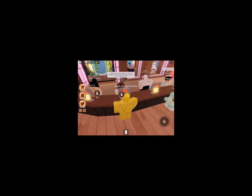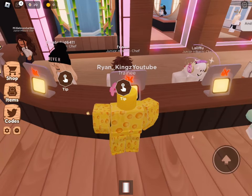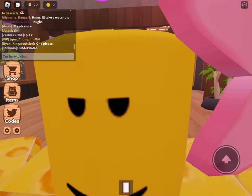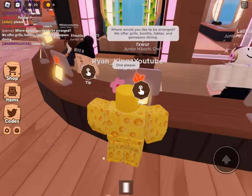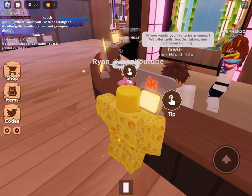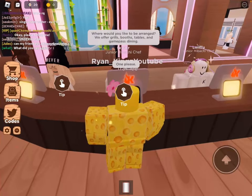Sir, sir! Oh wait — 'Welcome to Kohao, I'll be assisting you today. How many people?' One, can't you see? One guy, this is me. 'Where would you like to be seated? We offer grills, booths, tables, and game pass dining.'